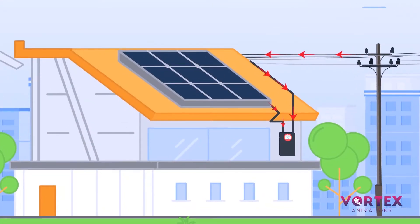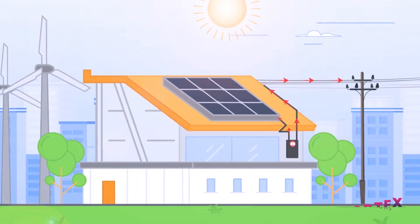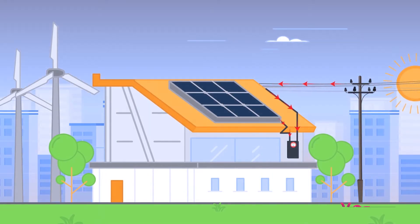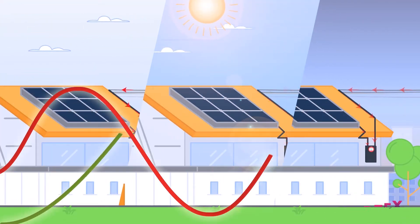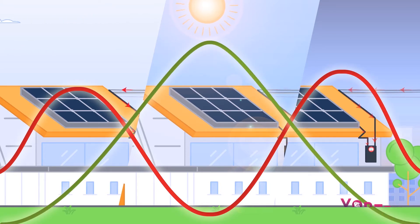The solar panels produce the maximum electric power during the midday when the sun is brightest. Clearly, the solar electricity production hours during noon don't match the household consumption hours in the morning and evening.